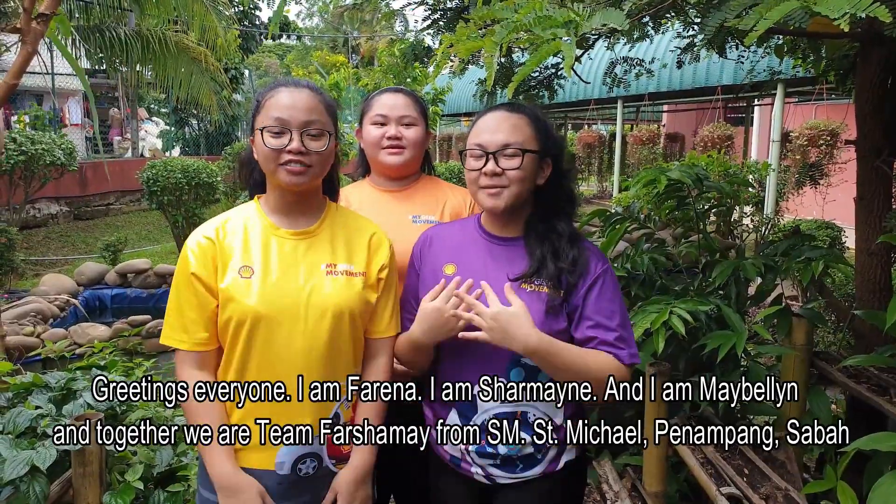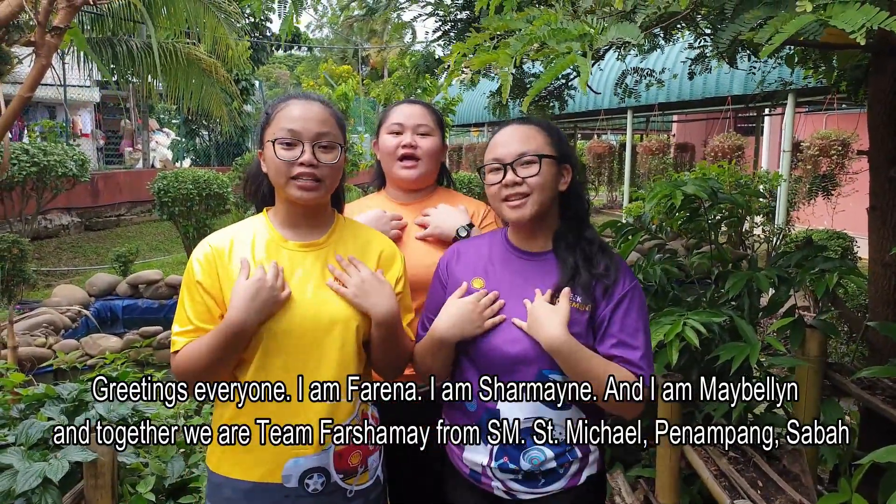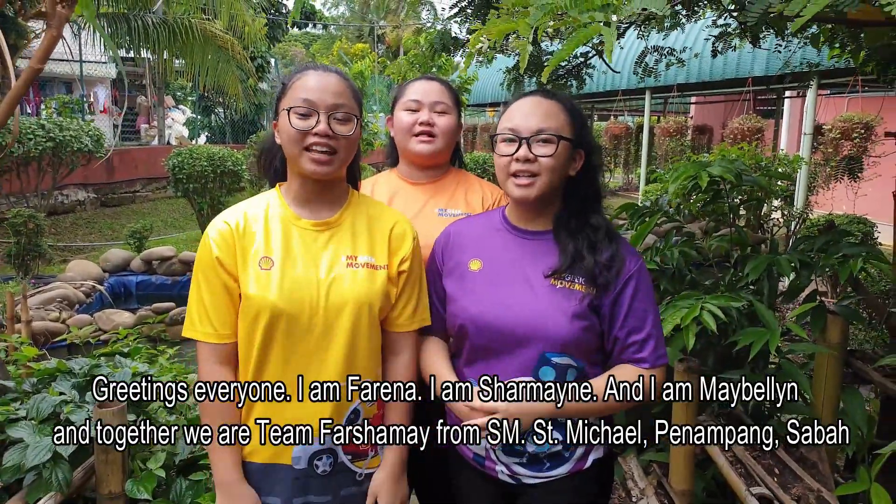Greetings everyone! I'm Farina, I'm Charmaine, I'm Eveline, and together we are Team Fashameh from SM St. Michael Pinampang Sabah!